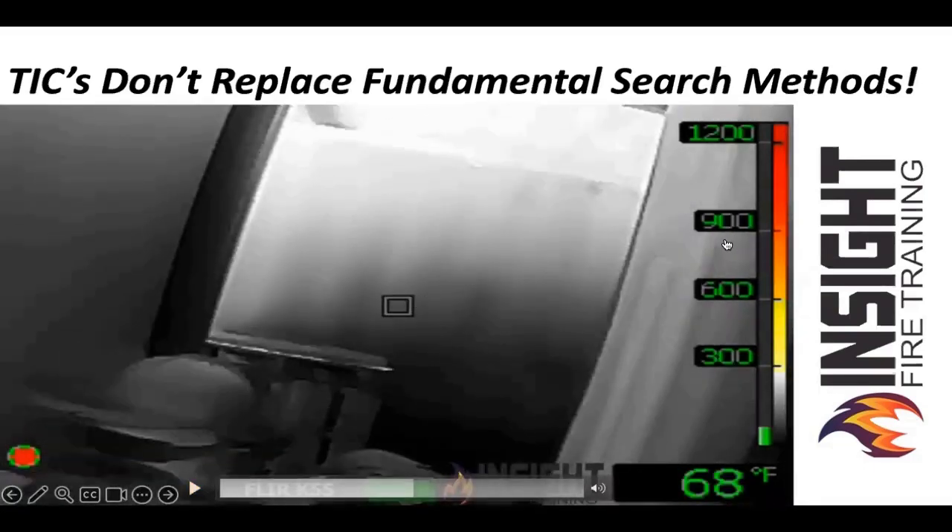You can see convection currents moving left to right — that seemingly innocent grayscale moving over your head. The camera uses 256 contrasting shades of gray. Under stress, that is very hard to differentiate which way it is.